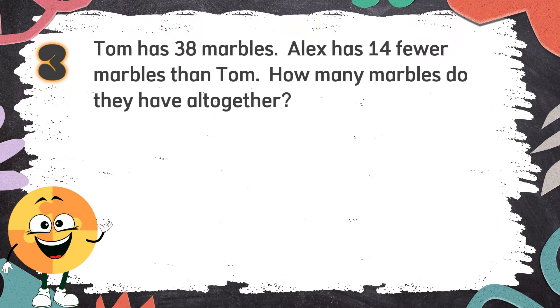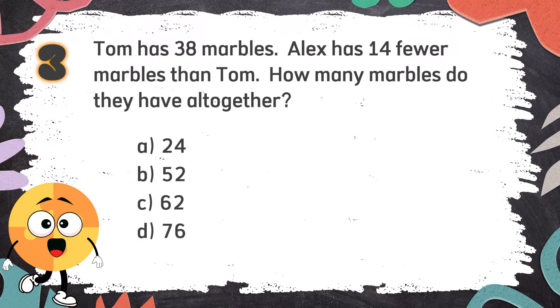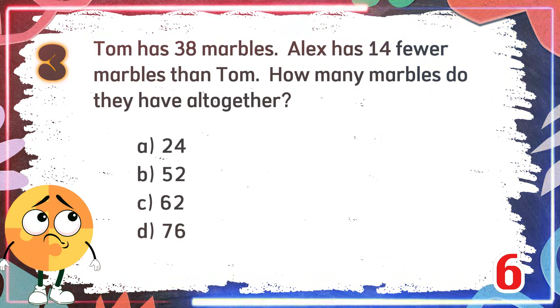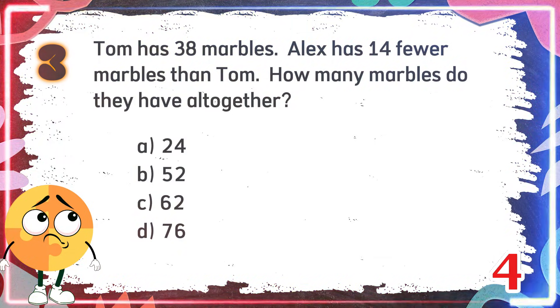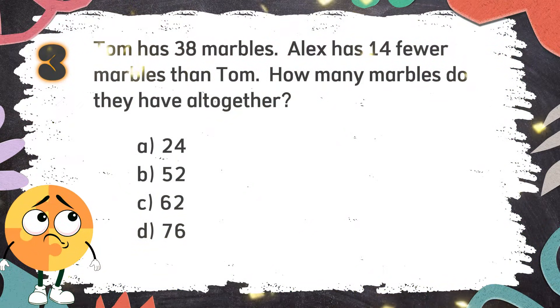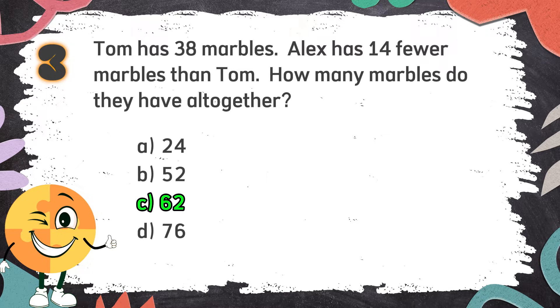Number 3. Tom has 38 marbles. Alex has 14 fewer marbles than Tom. How many marbles do they have all together? Again, Tom has 38 marbles. Alex has 14 fewer marbles than Tom. How many marbles do they have all together? The choices are: A. 24. B. 52. C. 62. D. 76. The correct answer is C: 62.